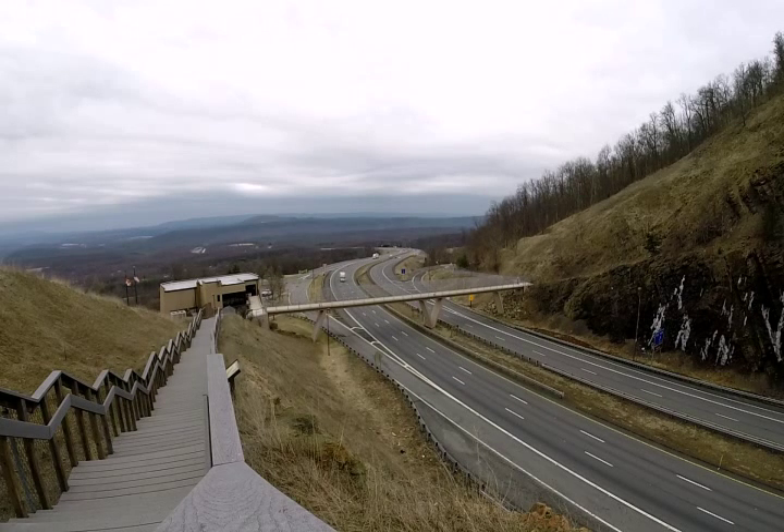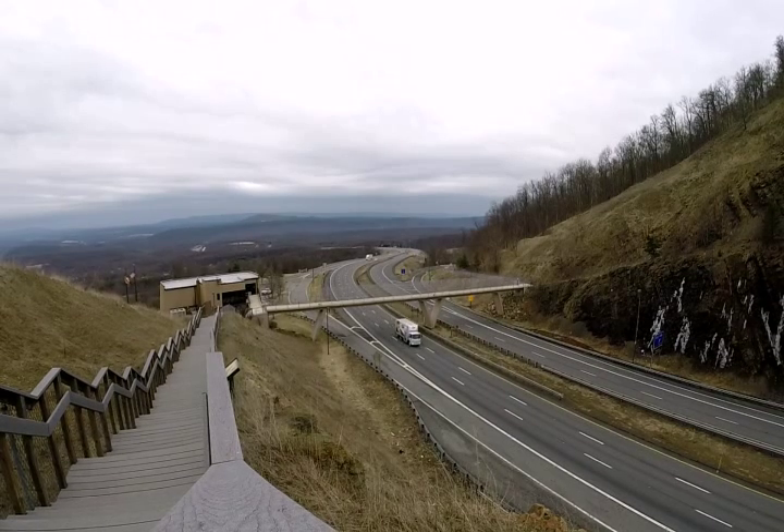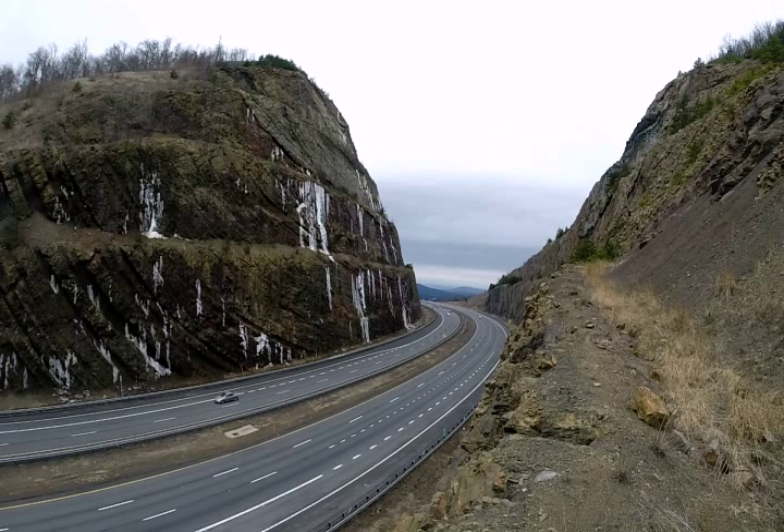So the Sideling Hill Road Cut was made in order to let people cross this particular ridge. It shows a massive syncline in early Mississippian age sedimentary rocks.